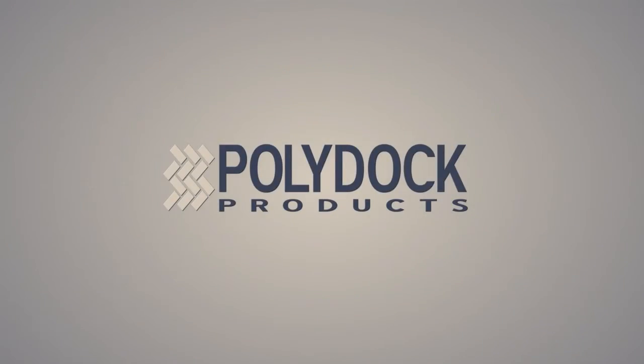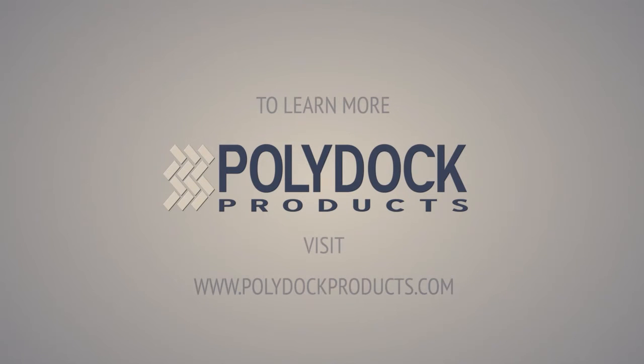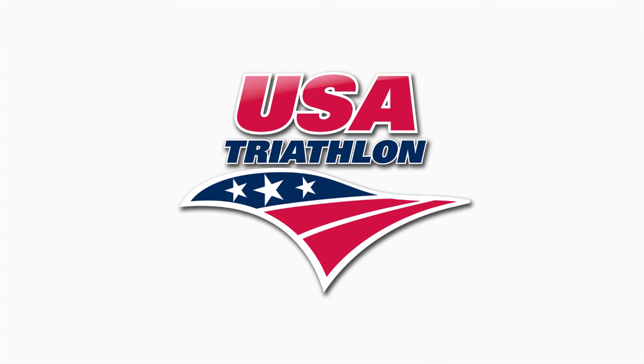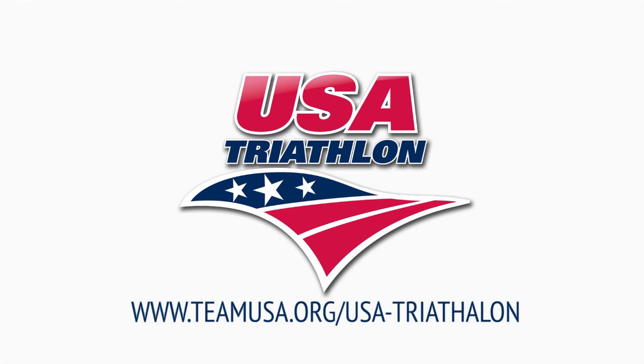To learn more about using PolyDock Products for your event, race, or residential waterfront property, visit www.polydockproducts.com. To learn more about MIMRAN Event Management and Race Omaha, check out www.raceomaha.com. And to learn more about USA Triathlon, visit www.teamusa.org/usa-triathlon.